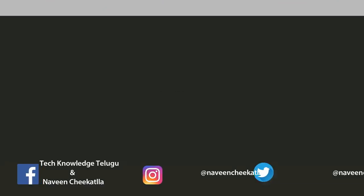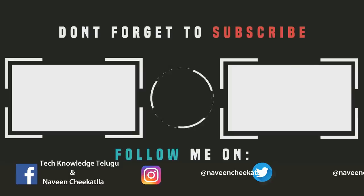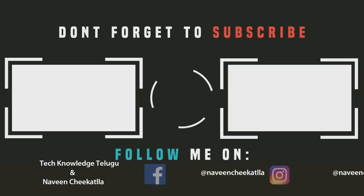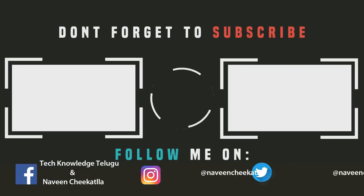So this is all the tech news for you, friends. If you like this video, please like, subscribe, and share it. Thank you for watching — see you in the next video. Thank you.